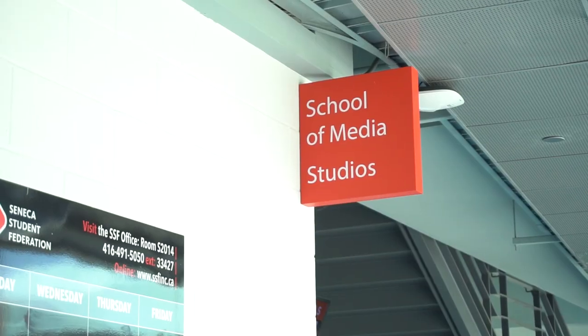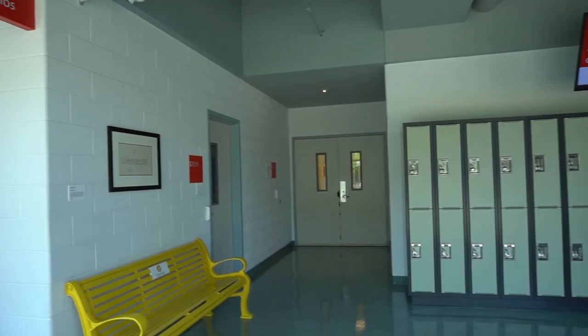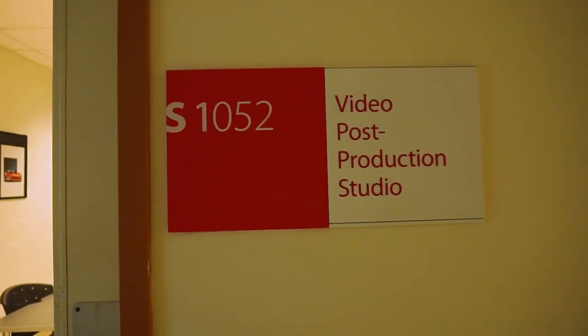If you guys are in the School of Media, chances are you're going to become pretty familiar with this area. This is where all the editing suites are. If you're looking to book any of these, you go up to AB services and they will take your name and give you a key. Another place you're definitely going to become familiar with is one of our television broadcasting studios — there's the control room, there's post-production suites, and a great big studio with a huge green screen.